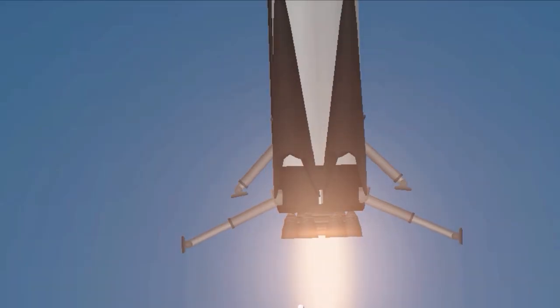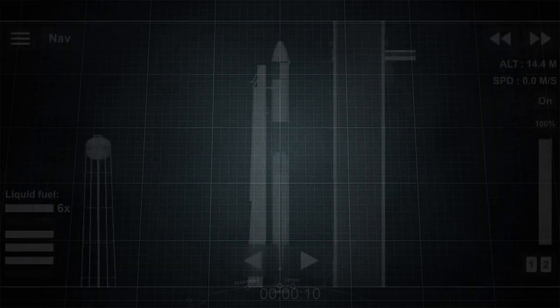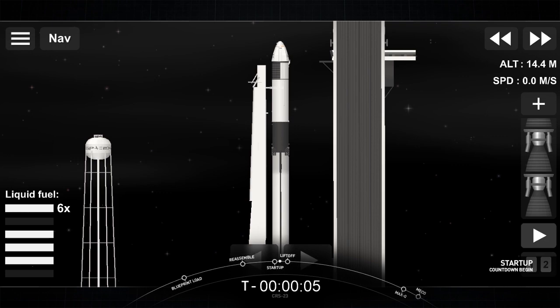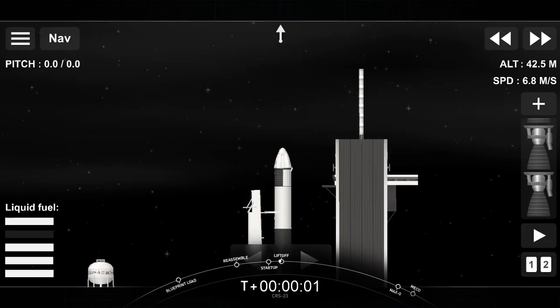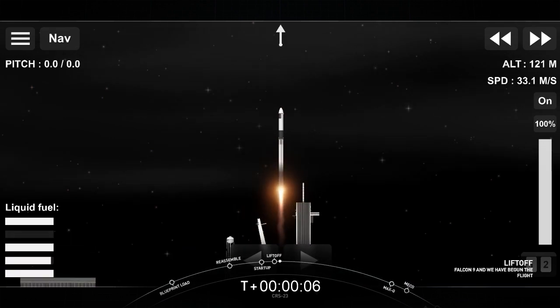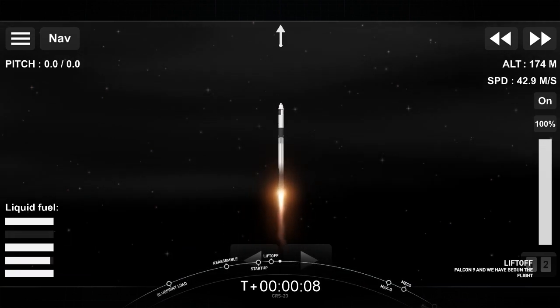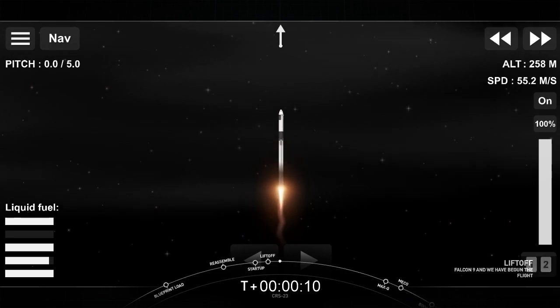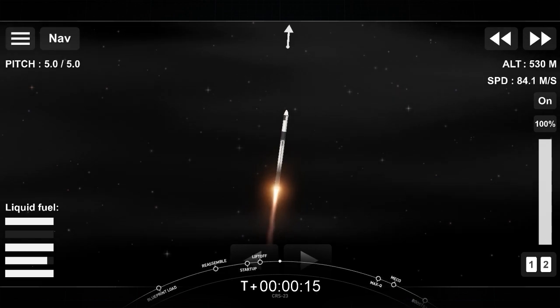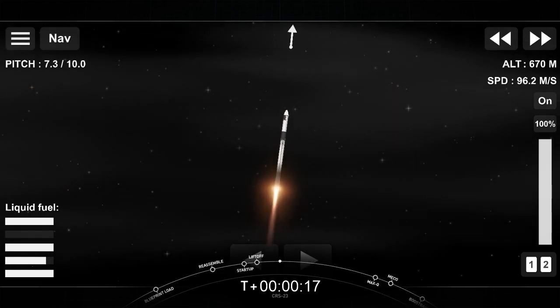15 seconds. 10, 9, 8, 7, 6, 5, 4, 3, 2, 1, 0. Ignition. And liftoff. Cargo Dragon takes flight, continuing a busy year of deliveries to a crew of 7 aboard the International Space Station. Stage 1 chamber pressure is nominal.